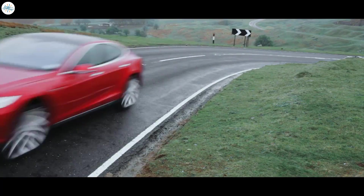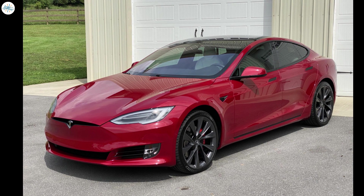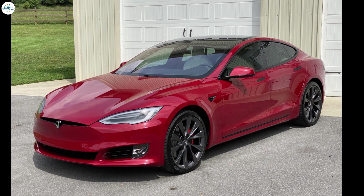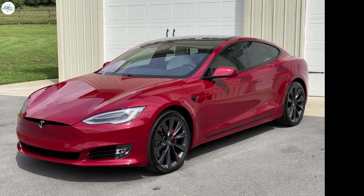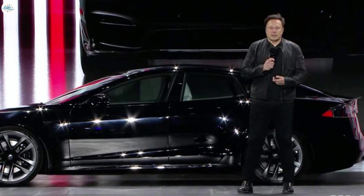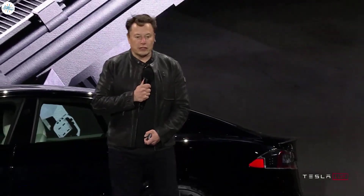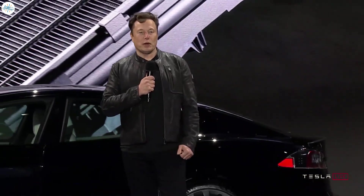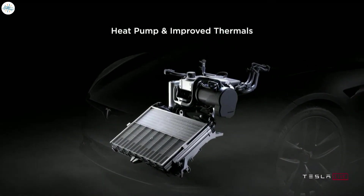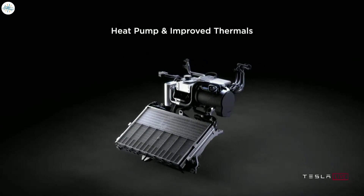Even the last-generation Model S could do many more performance runs with much less power loss and maintained a cooler battery pack. Here's what Elon Musk said about the new thermal management system: "We also have the latest and greatest heat pump — basically the HVAC system for the car. It's 30% better in cold-weather range and requires 50% less energy for cabin heating in freezing conditions. You'll see very little degradation in cold weather."